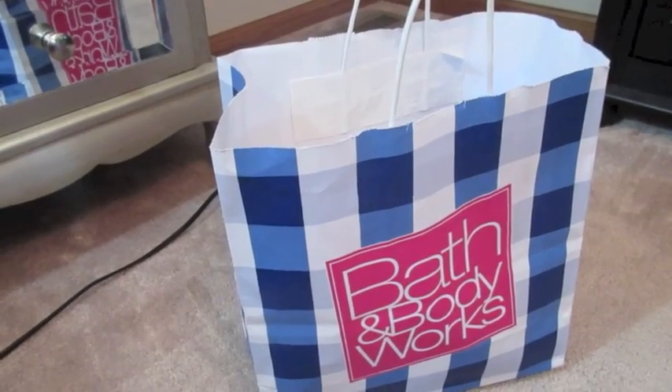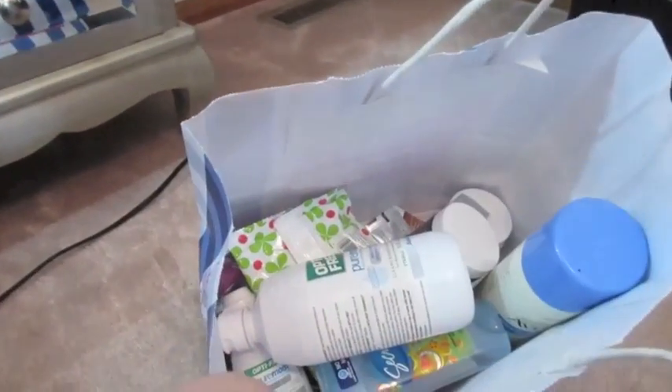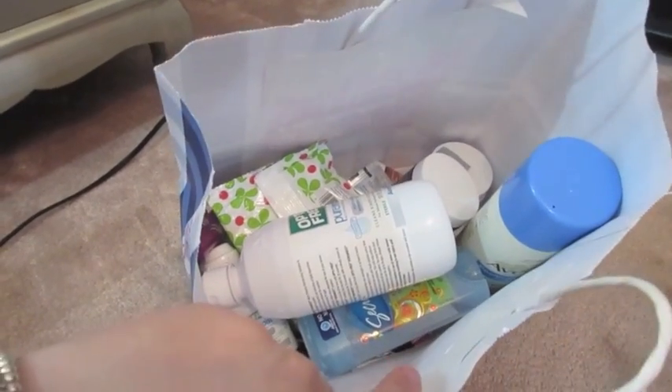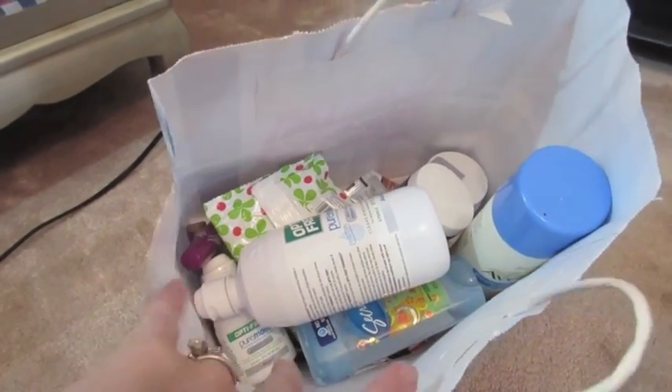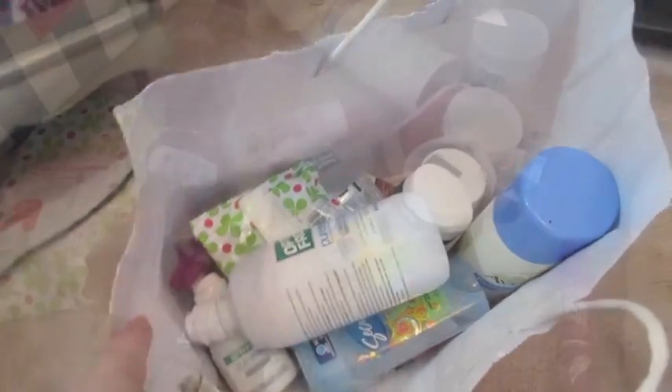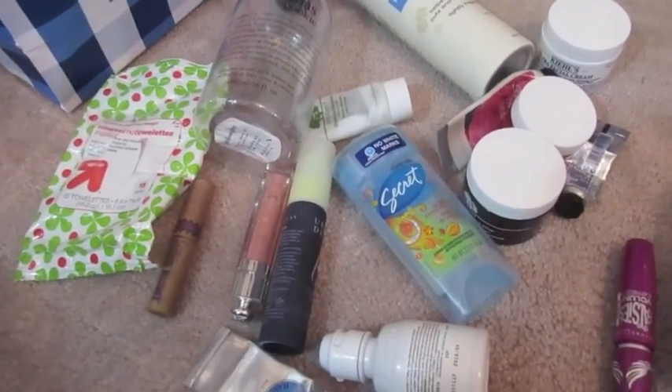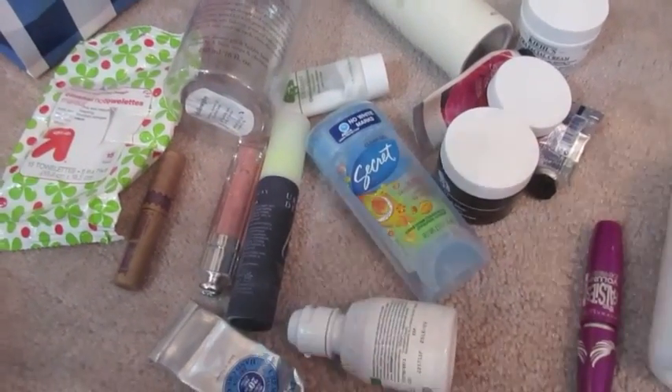Hey guys, it's Di from Bakes for Bubbles and I'm just going to do a quick February empties, just so things don't start piling up. These are going to be my empties for the short month of February. Here is everything that I used up in the month of February, or that I'm getting rid of because it's no longer good or I'm no longer using it.